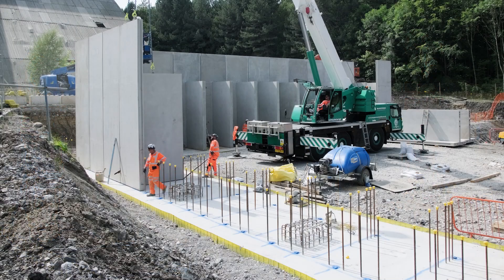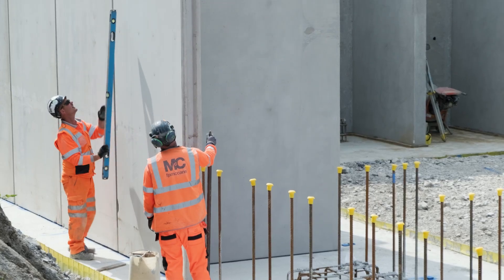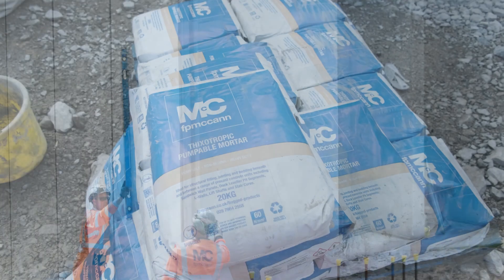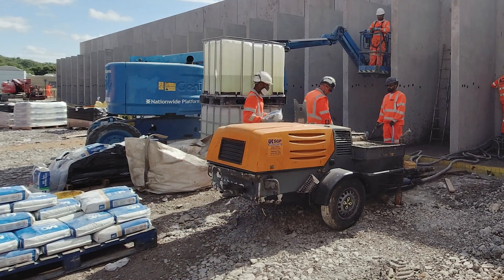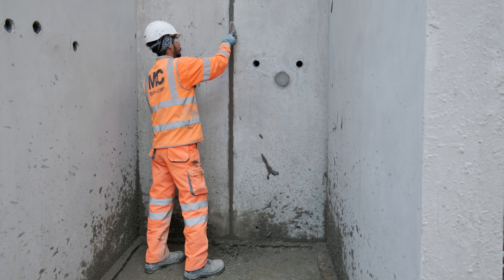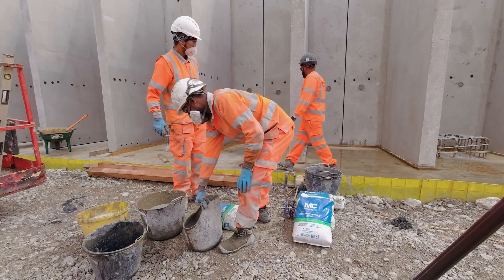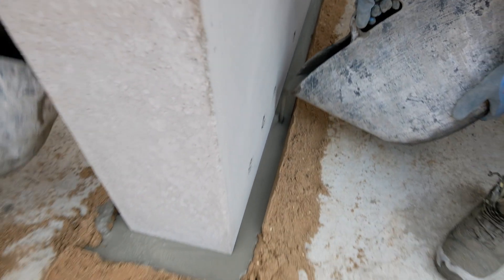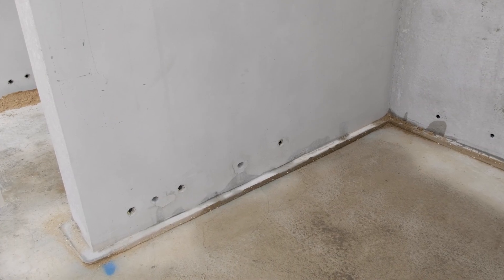After the units are lowered onto the starter bars, they are meticulously aligned and levelled to ensure structural integrity. To enhance the strength and durability of the installation, vertical joints are filled with FP McCann's thixotropic grout, a high-performance jointing mortar. Additionally, the base of each unit is flooded with FP McCann's high-performance grout, which effectively fills the well voids and reinforces the overall structure.